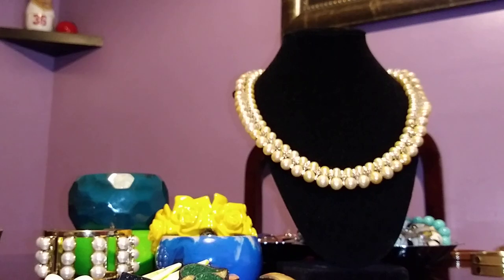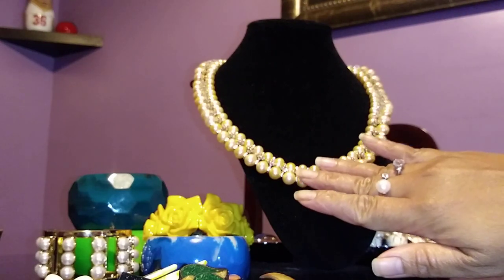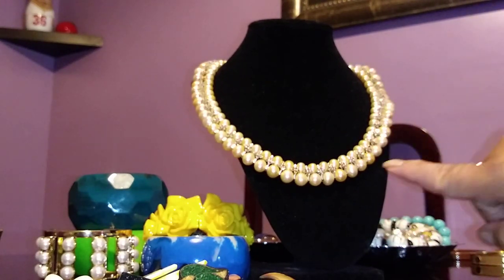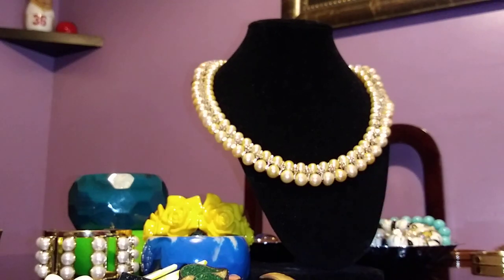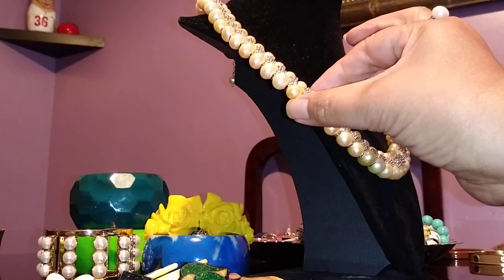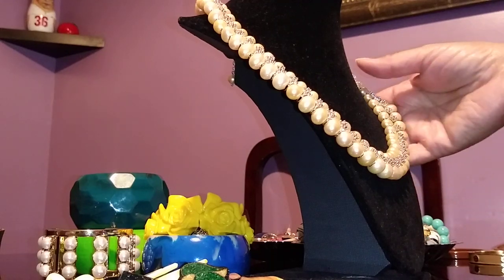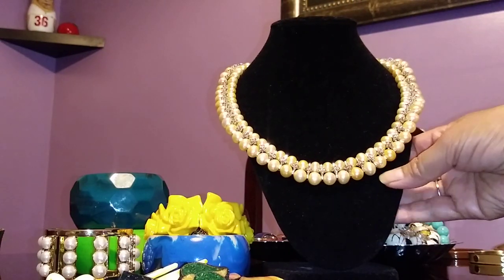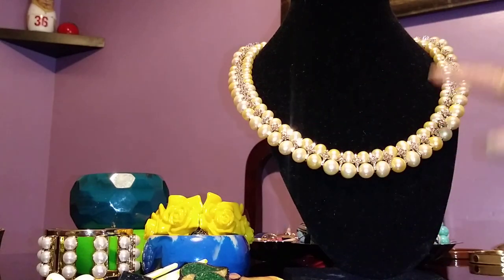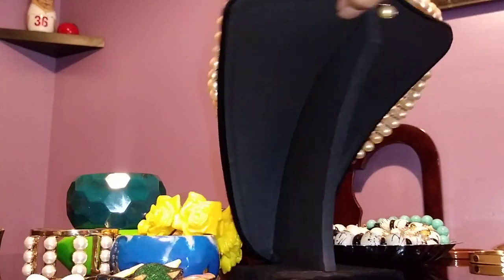Now moving on to the necklaces. This one is gorgeous — these are real pearls with Swarovski crystals. It's a colorful bib Cleopatra-style necklace with two rows of real pearls — possibly South Sea cultured pearls. It also has smoky quartz-style Swarovski crystals. It's a very, very lovely piece.